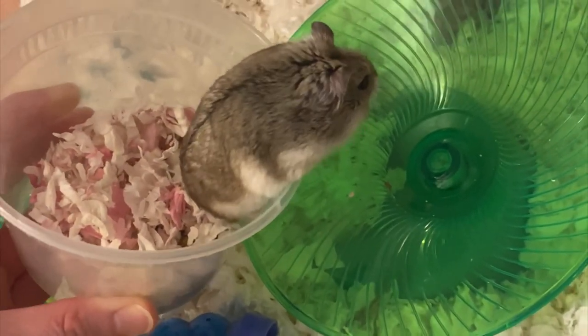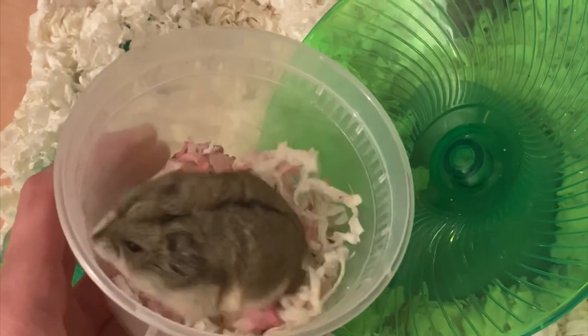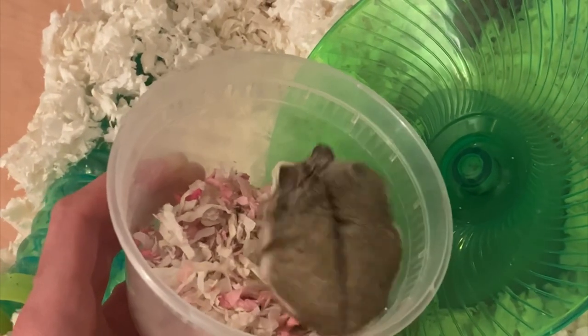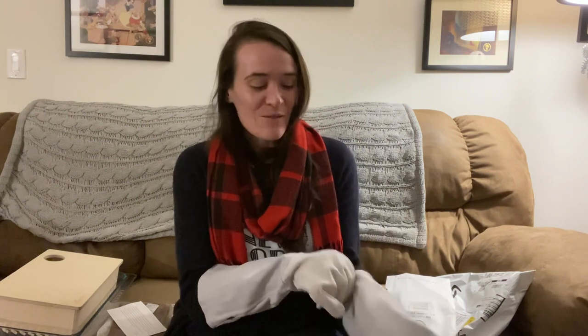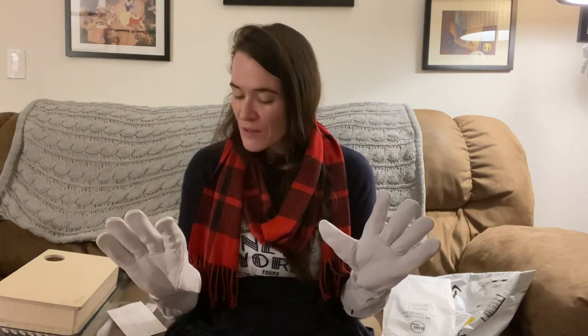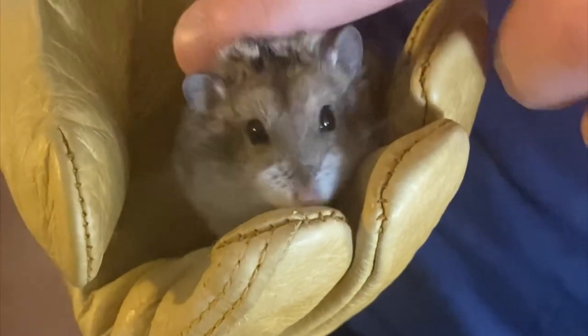One way we deal with Laverne's bitey nature is by using little plastic cups to interact with her. I created a play bin separate from her home to eliminate cage aggression as a factor, and we use the cups to pick her up, interact with her, and get her used to us. If you have a bitey hamster, I highly recommend investing in a good pair of leather gloves — either for construction or gardening. The gloves I got are elbow-length rose-pruning gloves. They protect my hands and wrists, and although I can feel it if she bites, it doesn't hurt or break skin, so I can focus on Laverne without feeling nervous.